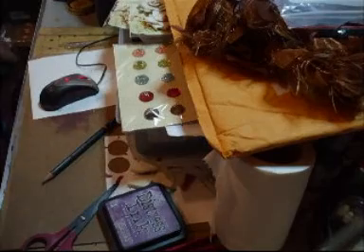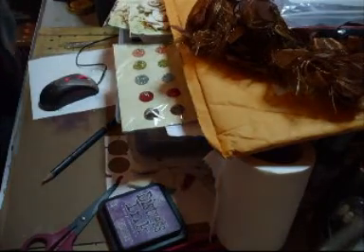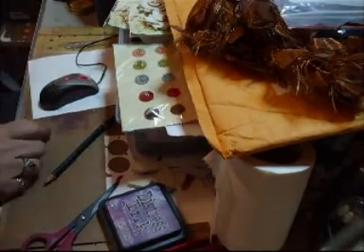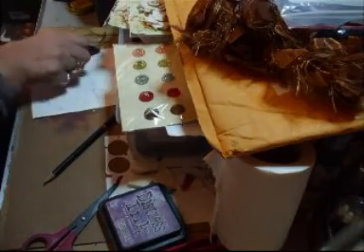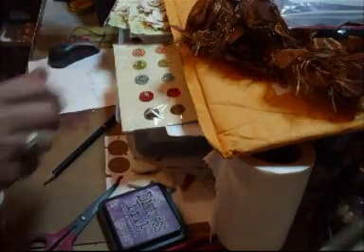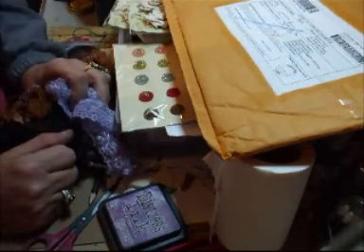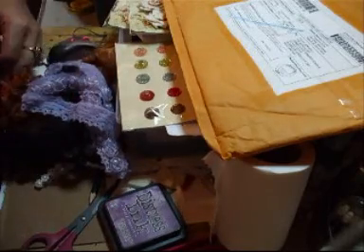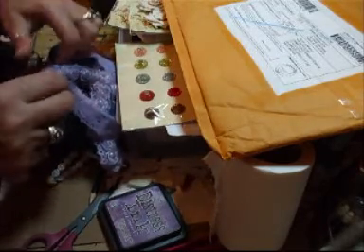Hi everyone! A friend of mine from work has just dropped off this parcel. Let me just tell you who it's from — Two Creative Chicks. It's an Etsy store that I came across and there are really, really pretty things on there.